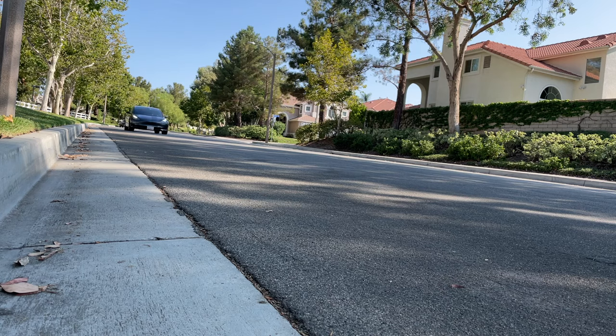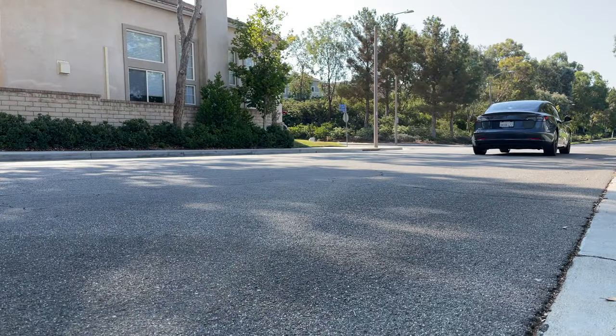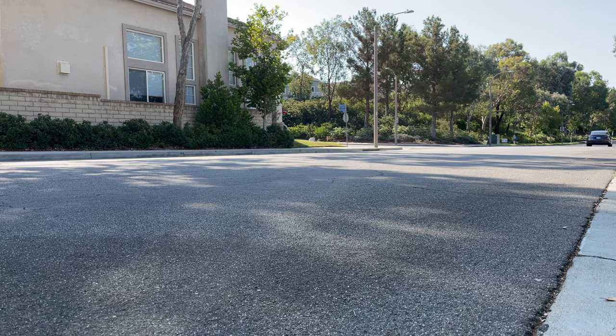I paid about $750 total. I did have a referral, so they gave me a discount on that, and I did a Facebook thing with them so they gave me a discount as well. So I think roughly, without the discounts, it would be about $750 for the entire car.